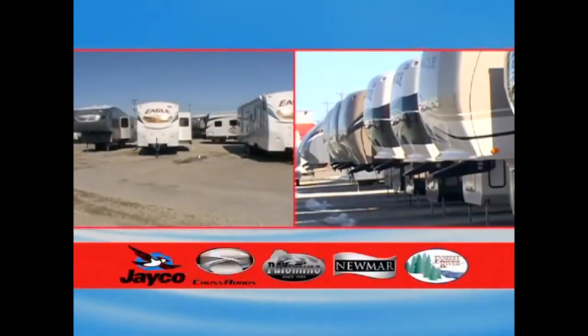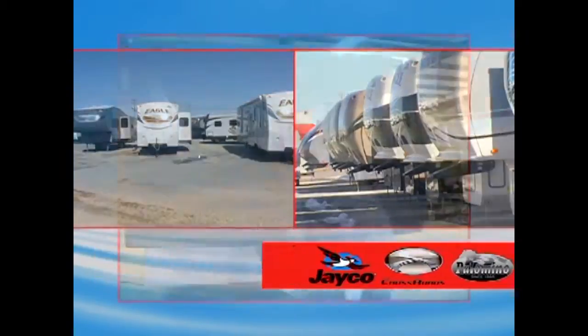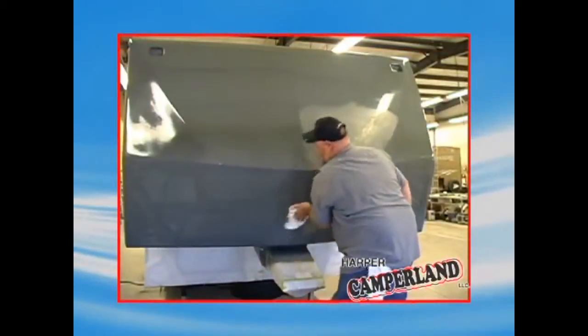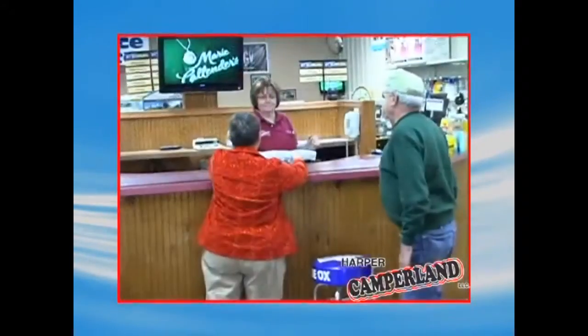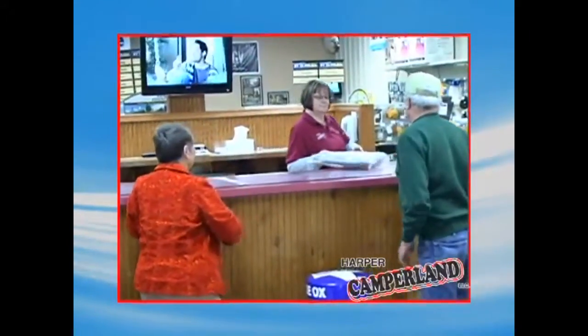Harper's knowledgeable sales team can help you choose a unit built by Newmar, Jayco, Palomino, Crossroads, or Forest River. Their service department will make sure your unit is road ready from the roof to the tires, electrical to the drainage system, inside and out. Harper carries a large inventory of parts and accessories too.